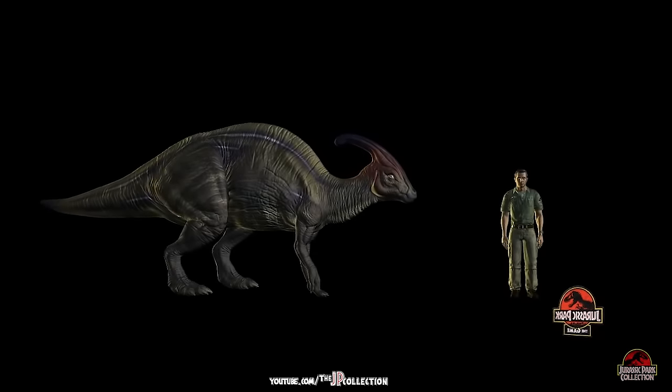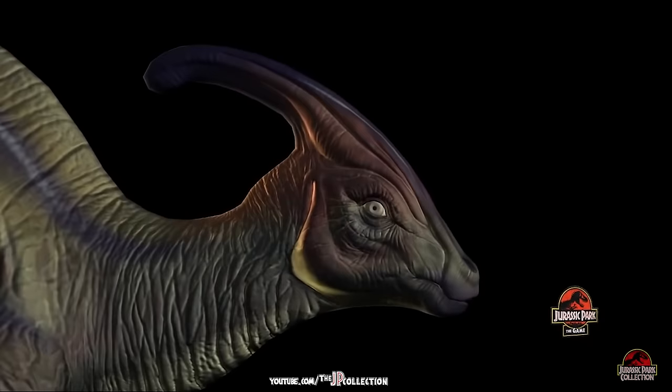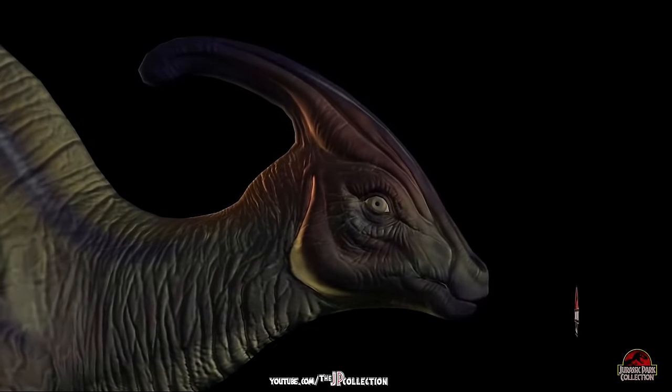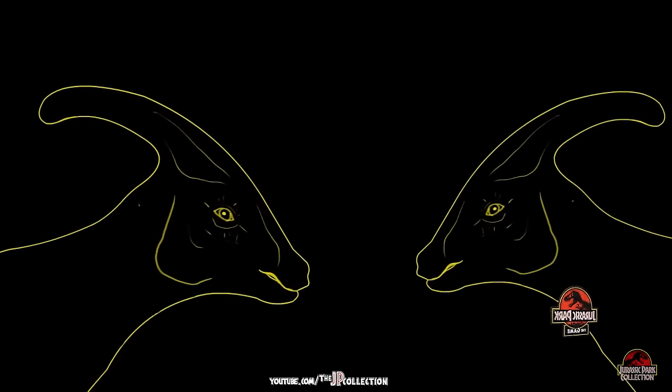The most stunning feature of the Parasaurolophus is the crest on its head. Scientists were unsure of its function until today. Some believed it was a snorkel for when the animal was in the water. Others felt that it was used in combat.